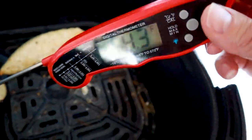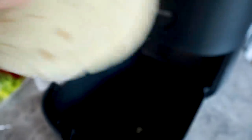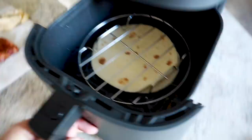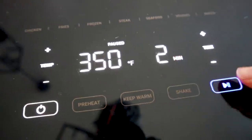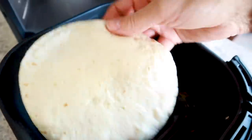Chicken is done — let that rest for a minute. If you like your tortillas warm, get a little paper towel, wipe out your pan, pop the tortillas right in, set a rack on top, and run it at 350 for two minutes. Those tortillas come out nice and warm.